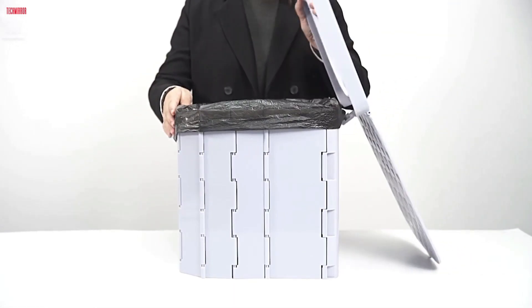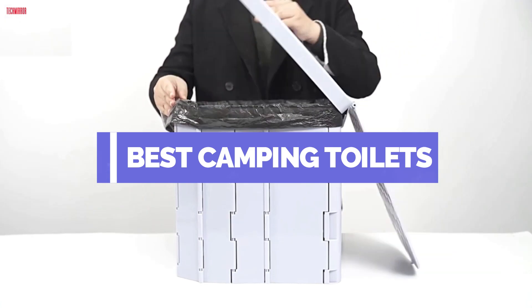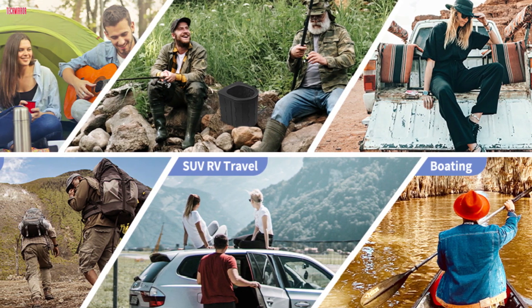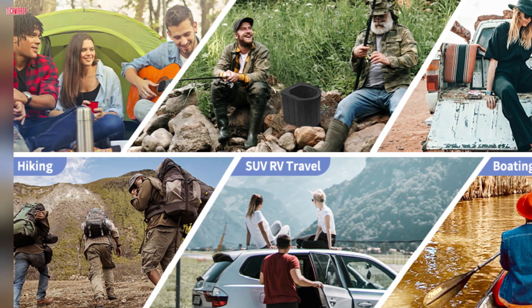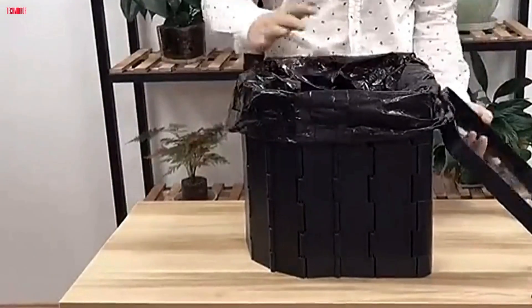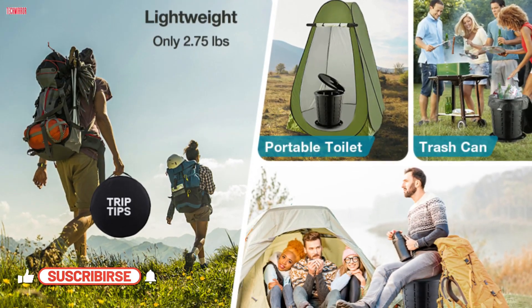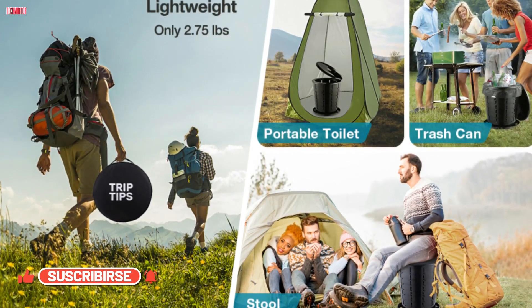Hey campers! Welcome back to our channel. Today, we're diving into the best camping toilets of 2024. Whether you're off-grid, RVing, or hiking, we've got you covered with top picks that are portable, durable, and easy to use. Stay tuned as we review and compare the latest models to help you find the perfect portable potty for your next adventure. Don't forget to like, subscribe, and hit the bell for more outdoor gear reviews. Let's get started.